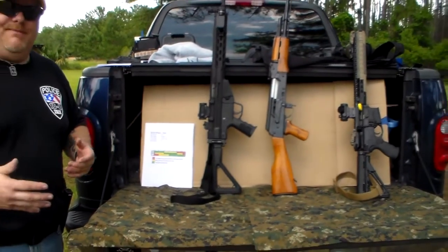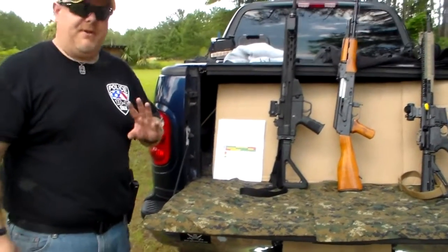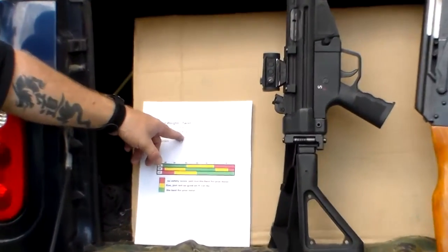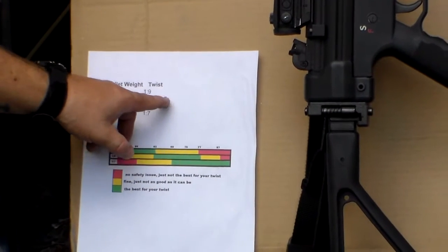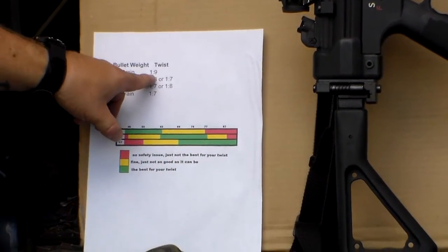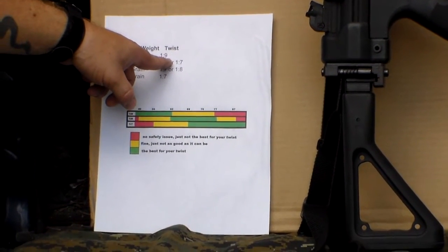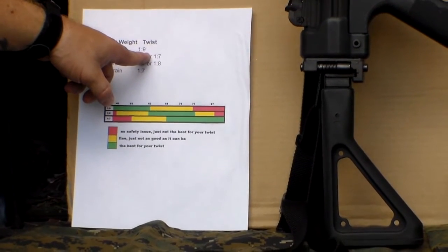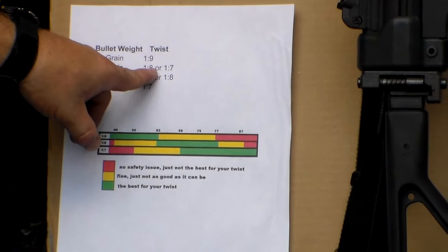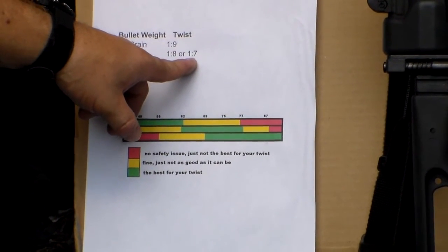What do I mean by twist rate? You're going to see three main twist rates for 5.56 rifles: 1-in-9, 1-in-8 (not quite as prevalent), and 1-in-7. A 1-in-9 means that for every one inch of barrel, that bullet is going to rotate nine times. A 1-in-8 means it rotates eight times per inch, and 1-in-7 means it rotates seven times per inch.